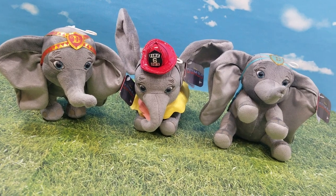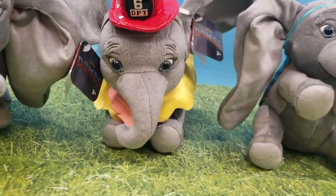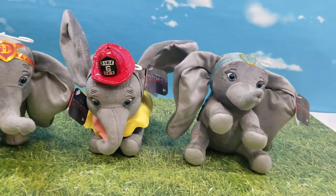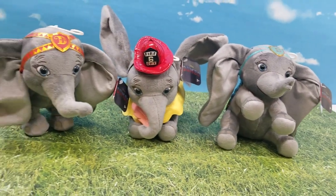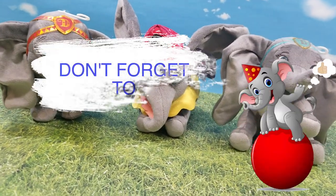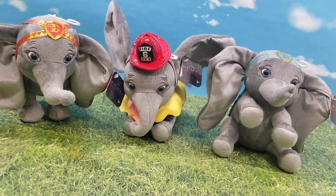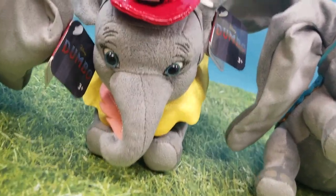Comment down below guys if you're super excited to see the Dumbo movie. If you have already, how did you love it? I can't wait! I'm getting ready to go see it myself and I'm so excited! Make sure you guys hit that thumbs up button if you love Dumbo. And hit that subscribe button so that you guys don't miss out on any videos like this. We hope to see you guys again soon! Bye!